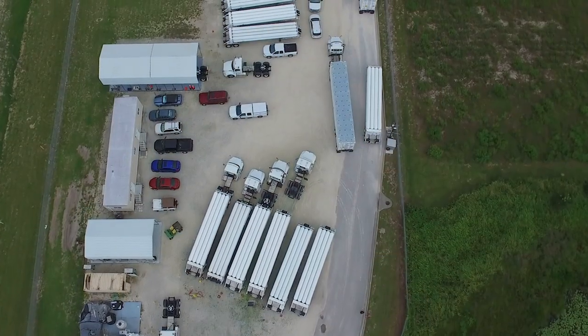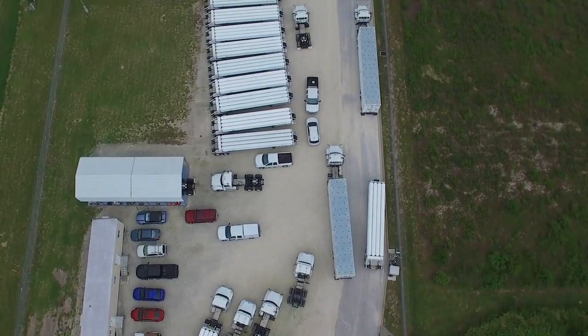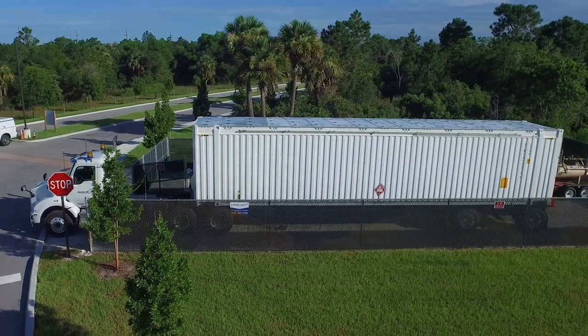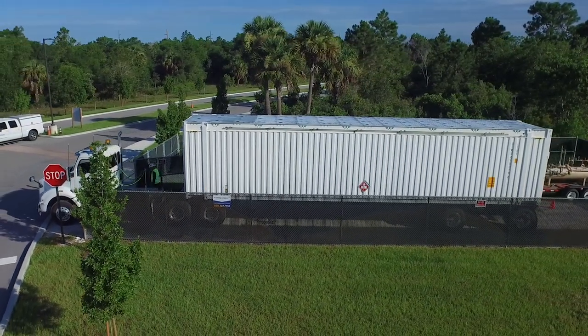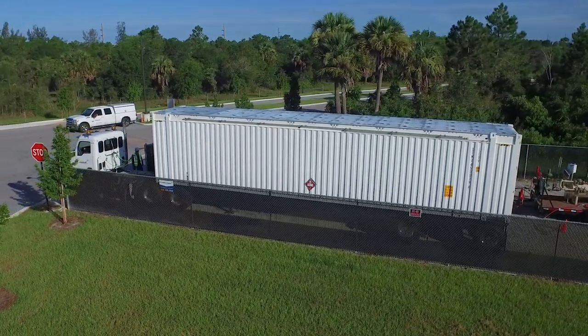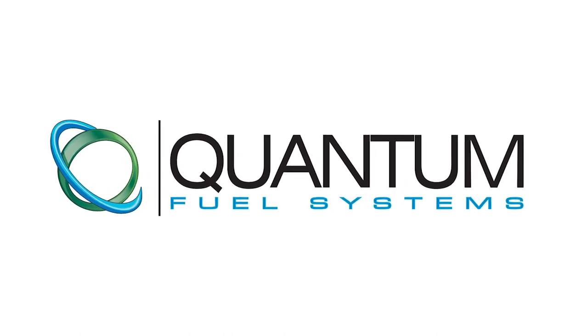We find that very accommodating because we have different applications and different sizes of tube trailers that customers require, and they have a flexibility that other manufacturers don't. The product they build is of high quality. The safety features included and the ability to carry large quantities of gas — they've tried to maximize the load by maximizing the safety around it. I fully endorse the quantum product and recommend it to anybody looking for a composite type of tube trailer for use in moving natural gas.